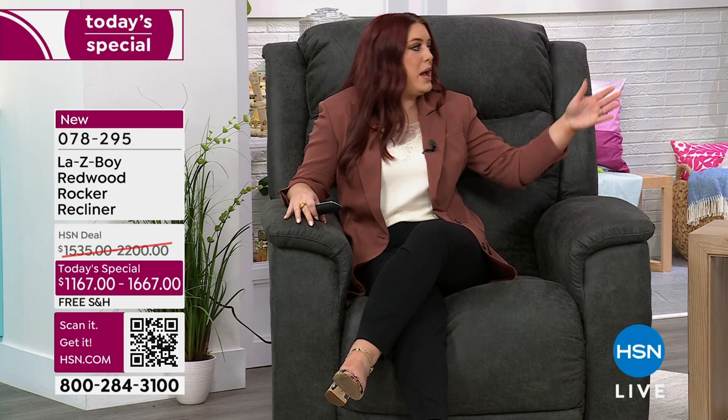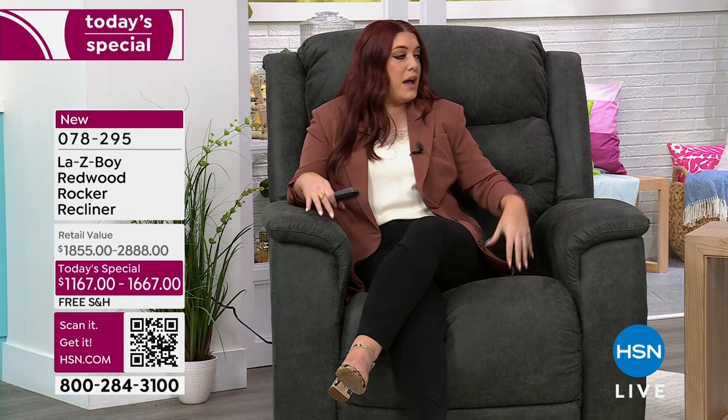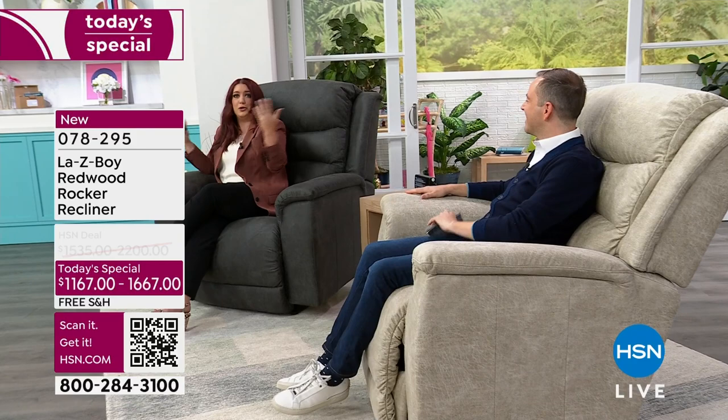Maybe you're getting this chair for a man cave or a nursery and later you want to move it to your living room — the back actually comes off the piece, making it a lot easier to move around your home as your family grows. That's the nice thing: you will have this for so long and it's so adaptable. Now I want to focus for a second on manual versus power to understand the differences.